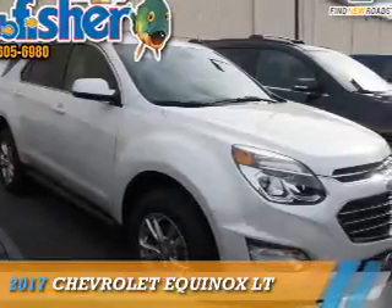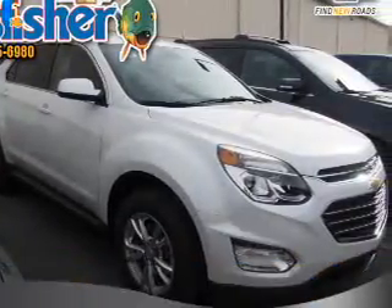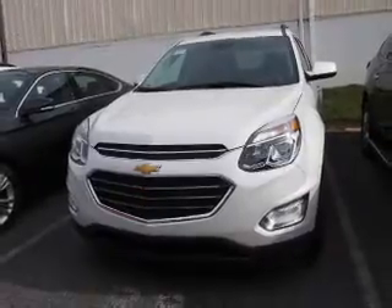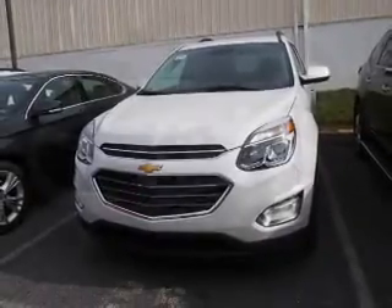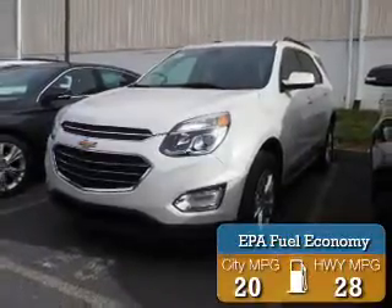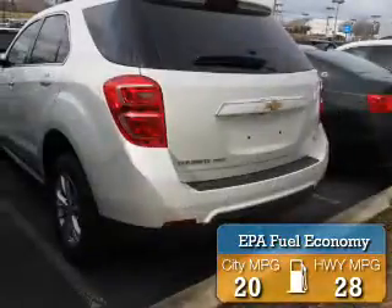Presenting the 2017 Chevrolet Equinox. It's powered by all-wheel drive, a 2.4-liter 4-cylinder engine, and a 6-speed automatic transmission. Great fuel efficiency saves you money by requiring fewer trips to the gas station.